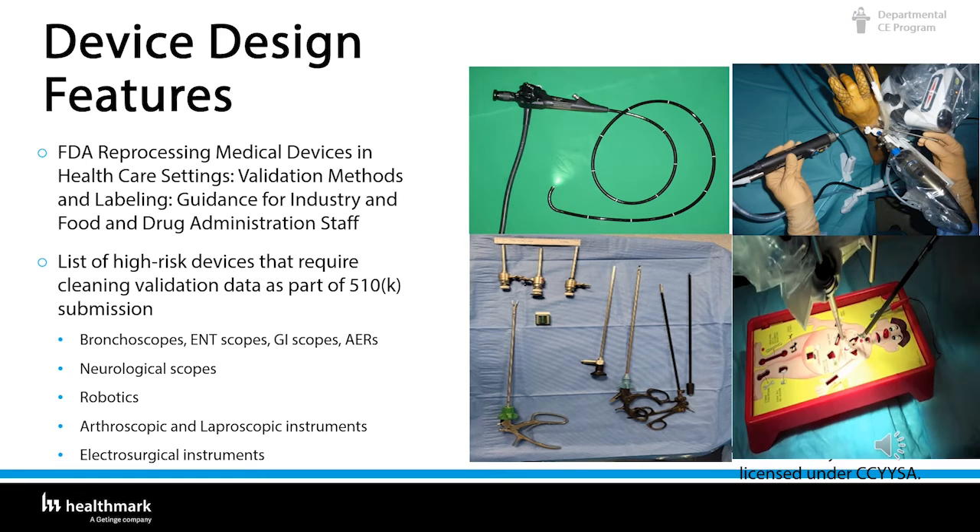With the development of more complex devices and more challenging processing procedures, the FDA has identified device design features that pose a challenge to adequate device processing. Devices with these features are considered high risk for patient infection due to inadequate processing. Some of these high-risk devices are bronchoscopes, ENT scopes, GI scopes, AERs, neurological scopes, robotics, arthroscopic and laparoscopic instruments, and electrical surgical instruments — including bipolars and monopolars.